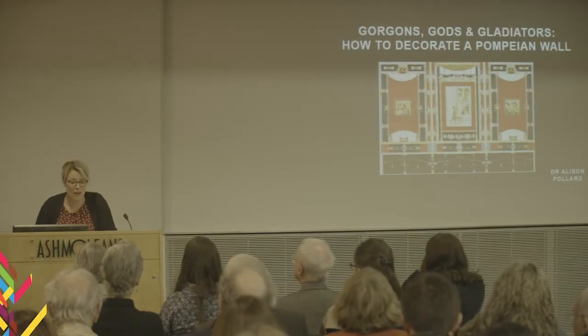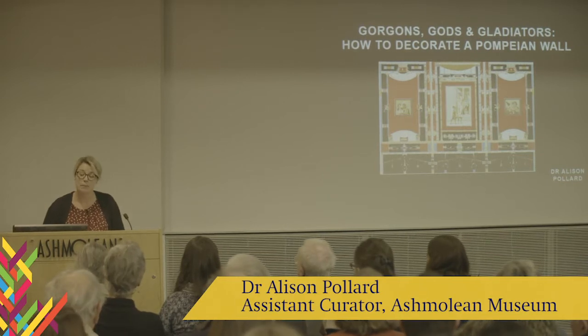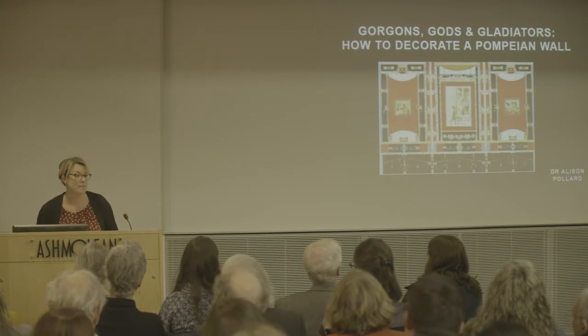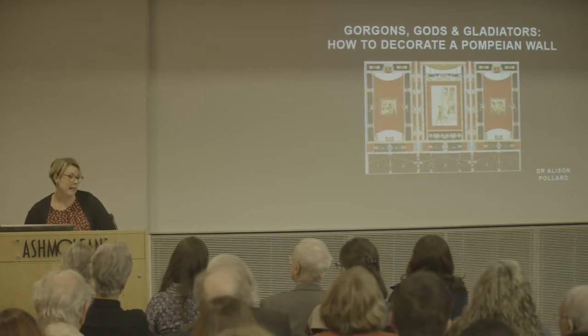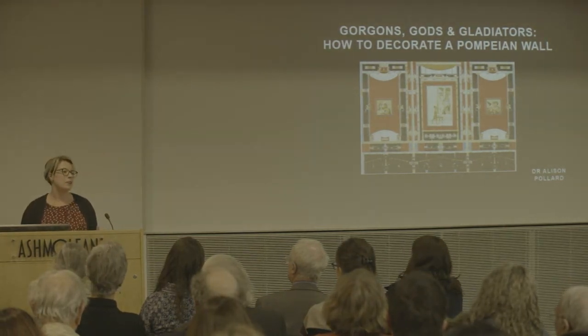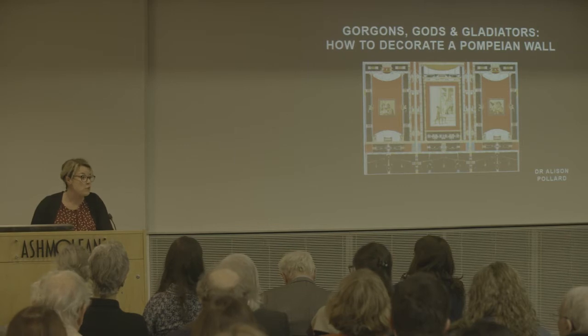For the next 10 minutes we're going to be looking together at how Romans, and specifically Pompeians, decorated the walls inside their houses. I do specifically say inside because there's plenty of decoration on the exterior walls of Roman houses — mainly political propaganda and electioneering — but today we'll be looking at the walls of dining rooms, reception rooms,